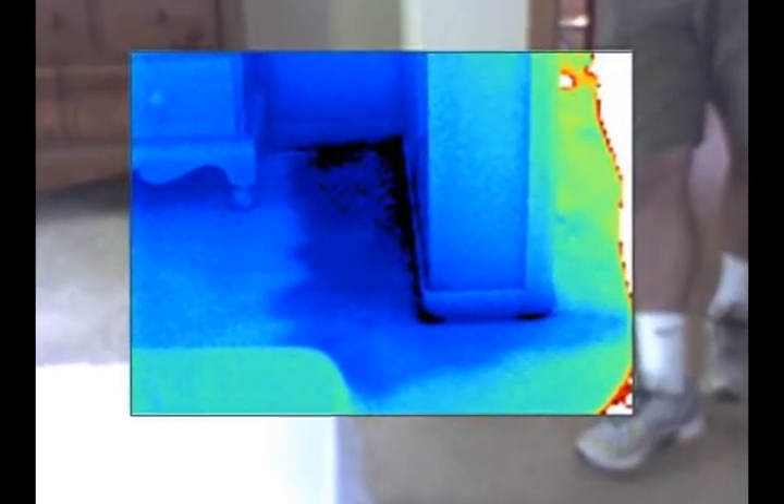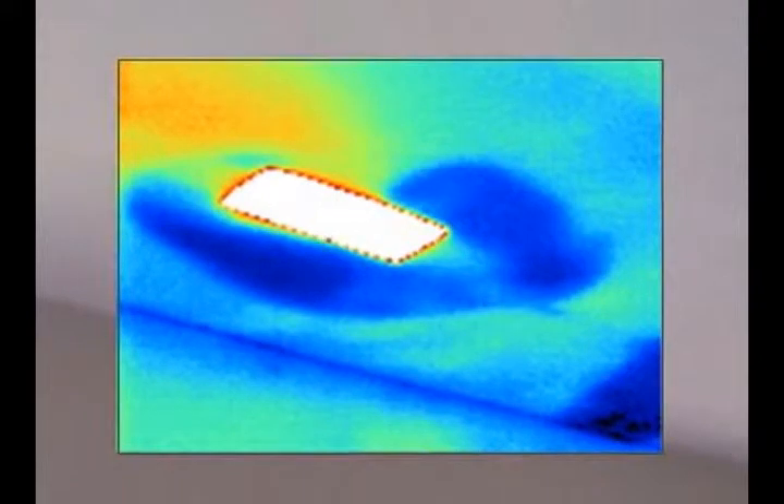If an area smells wet or looks wet, one of the most effective ways to determine the extent of moisture intrusion is what's called moisture mapping. We can come into an area or a room or a building with an infrared scanner, scan all the walls, the floors, and the ceilings.